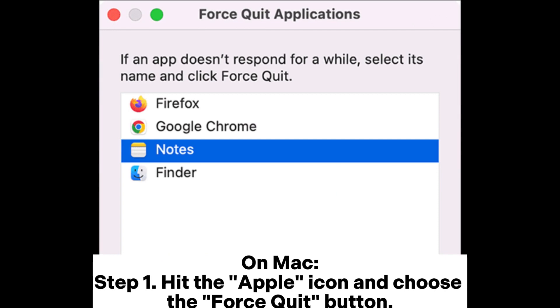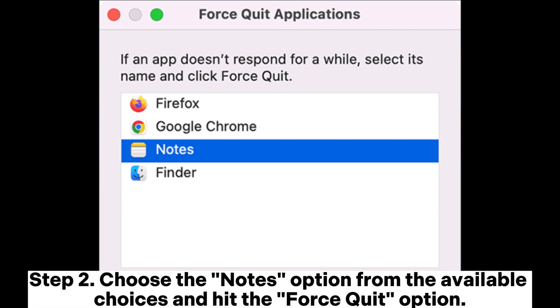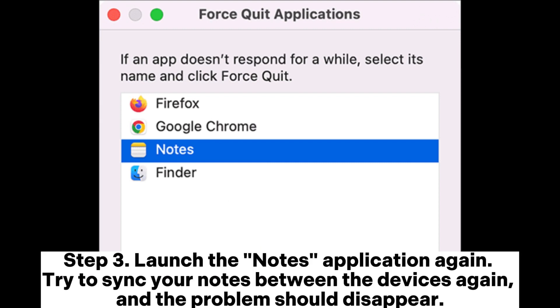On Mac, Step 1: Hit the Apple icon and choose the Force Quit button. Step 2: Choose the Notes option from the available choices and hit the Force Quit option. Step 3: Launch the Notes application again. Try to sync your notes between the devices again, and the problem should disappear.